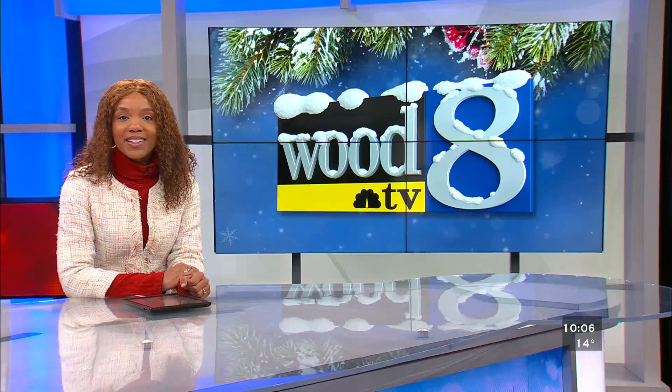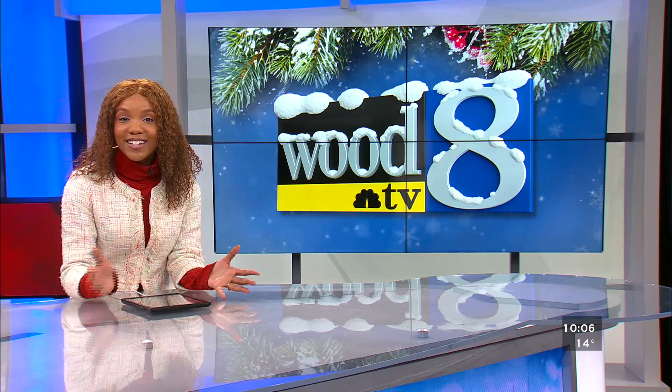The Christmas lights will soon be coming down, but one display in Jenison has gotten a lot of attention this holiday season. Brittany Flowers takes a look at what goes into the Cedar Lake Light Show. If you're not quite ready to say goodbye to Christmas yet, you still have some time to come check out this incredible display of lights at this home in Jenison.